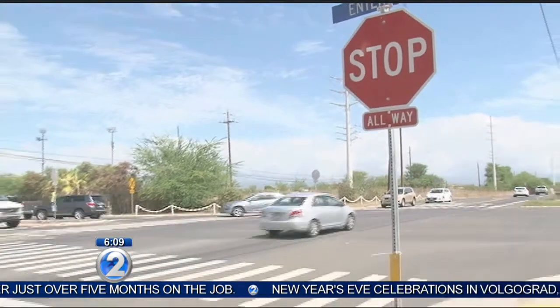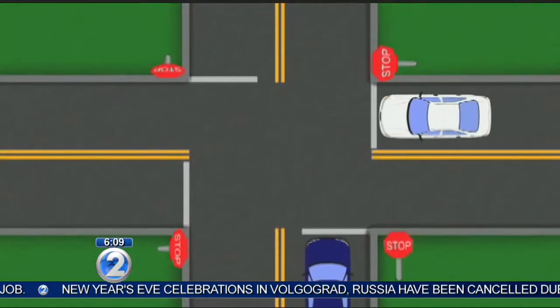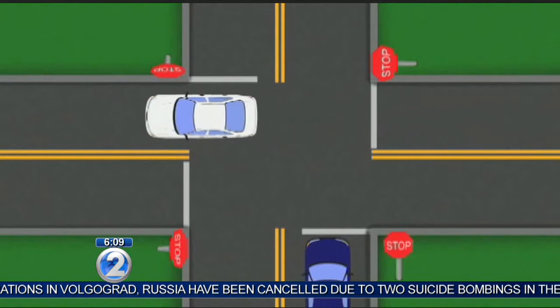The first arriving vehicle at a four-way intersection has the right-of-way. When multiple vehicles arrive at the same time, a driver should always yield to the vehicle on the right.